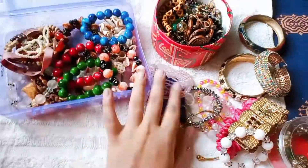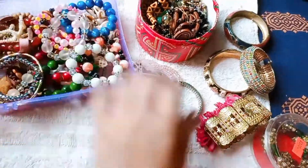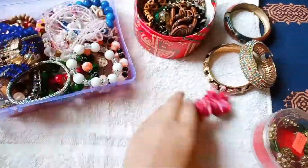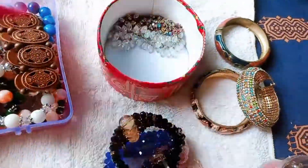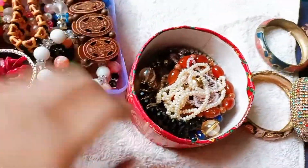So this is our bracelet collection. If you like this video, please like, share, and subscribe — do not forget to subscribe.